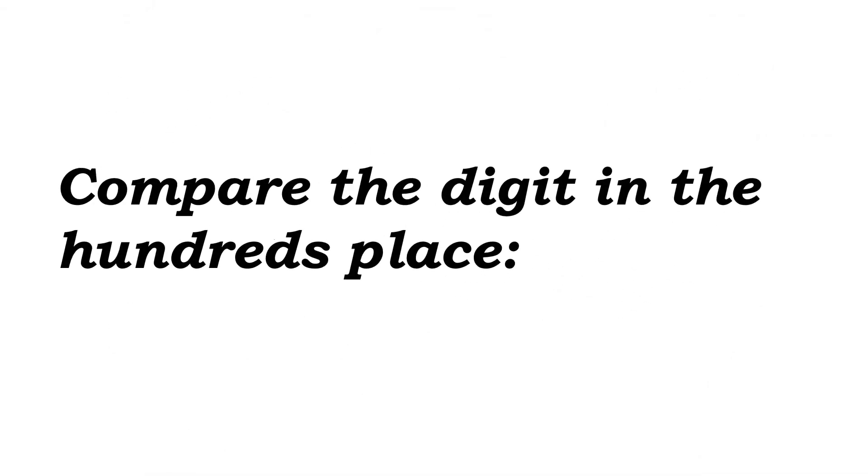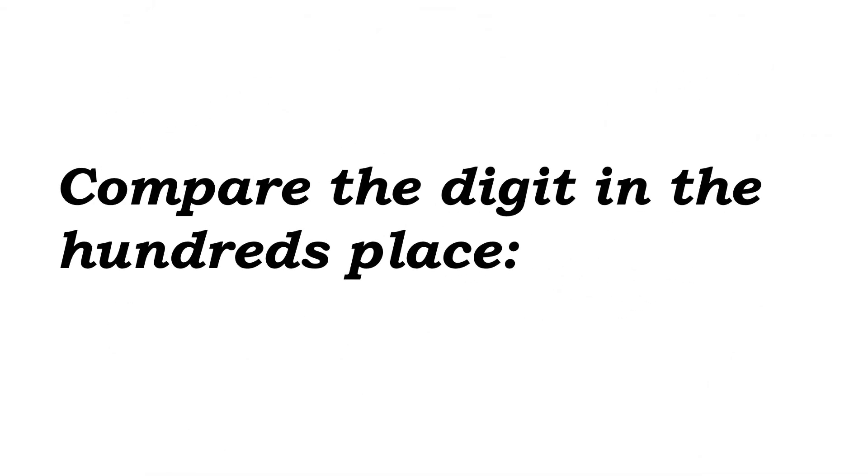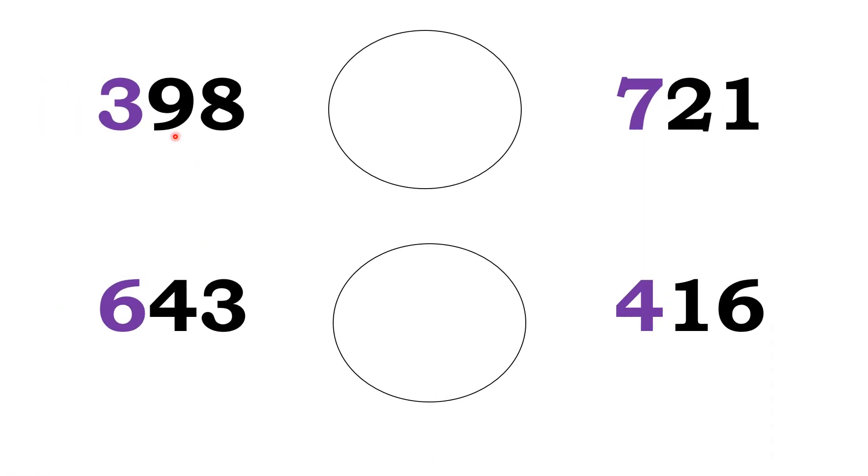Now move to the next one — compare the digit in the hundreds place. We are going to compare the hundreds place digit to find out the greater number. See the question: 398 and 721. The hundreds place digit of 398 is 3. The hundreds place digit of 721 is 7. Between 3 and 7, which is greater? Yes — 7. So, 398 is less than 721.